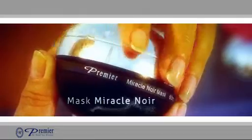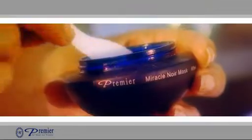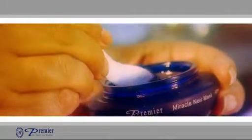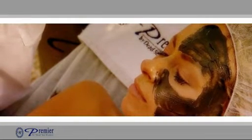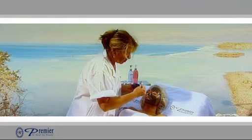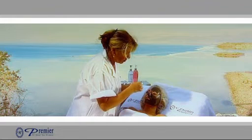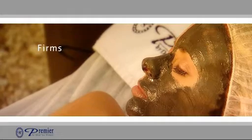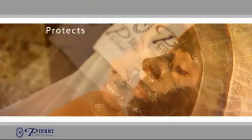The Mask Miracle Noir — a true marriage between advanced skin care science and the miracles found in nature — was invented by Premier's anti-aging experts and has fast become a global bestseller. Featuring Premier's unique two-stage purification process with its all-natural pure plant extracts and essential oils, the Miracle Noir mask deep cleanses, moisturizes, firms, exfoliates and protects your skin.